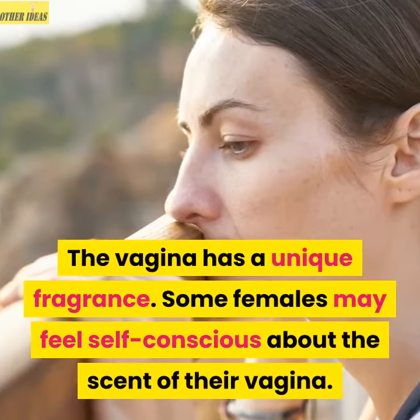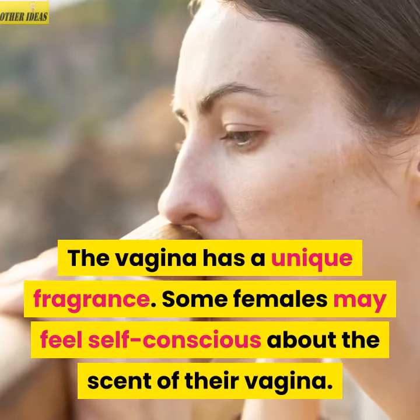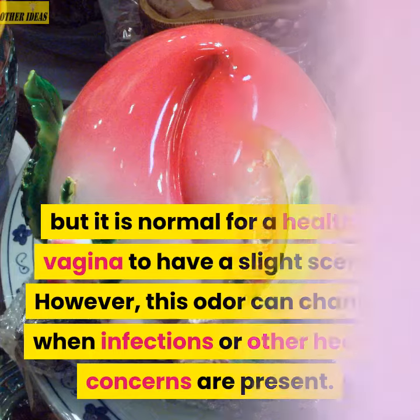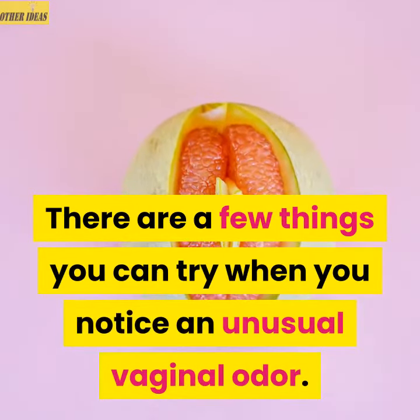The vagina has a unique fragrance. Some females may feel self-conscious about the scent of their vagina, but it is normal for a healthy vagina to have a slight scent. However, this odor can change when infections or other health concerns are present. There are a few things you can try when you notice an unusual vaginal odor.